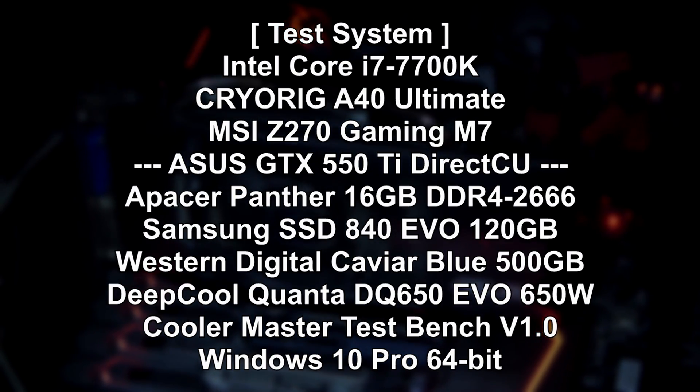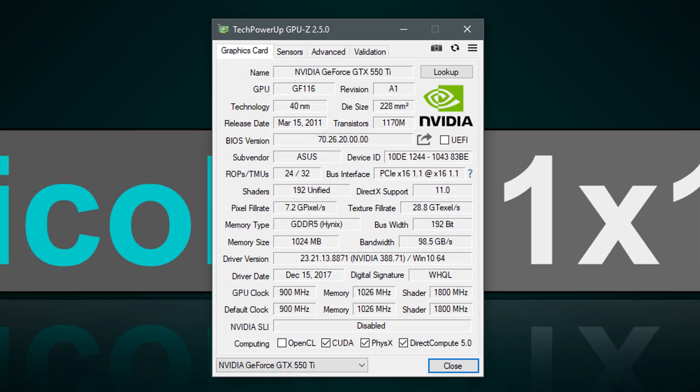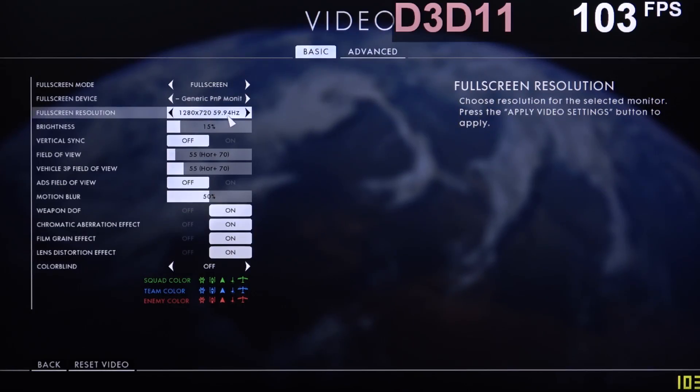Now this is my test system. The installation of drivers in Windows 10 — no problem at all. Nvidia does still support the 7-year-old GPU.